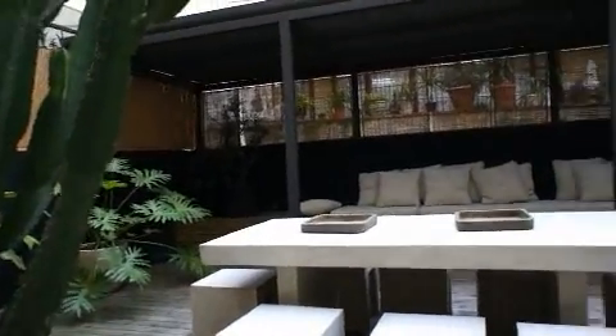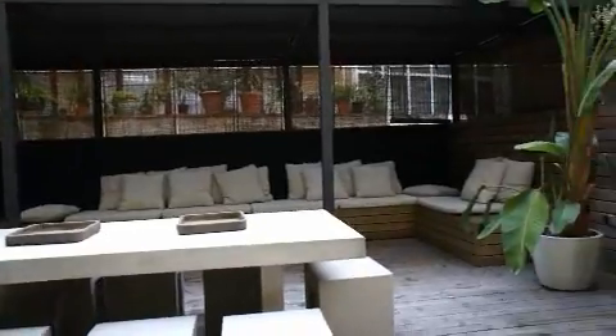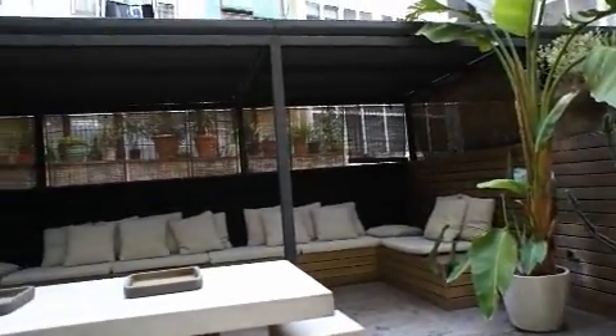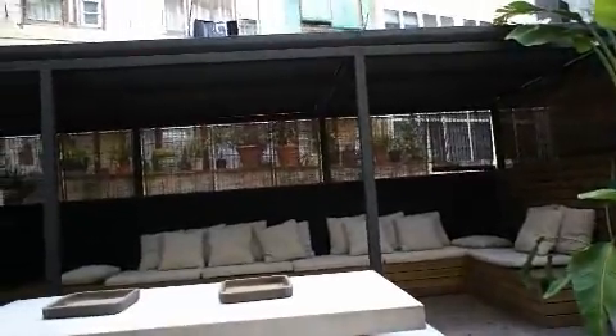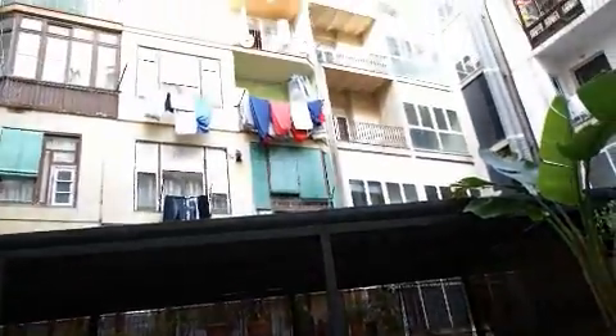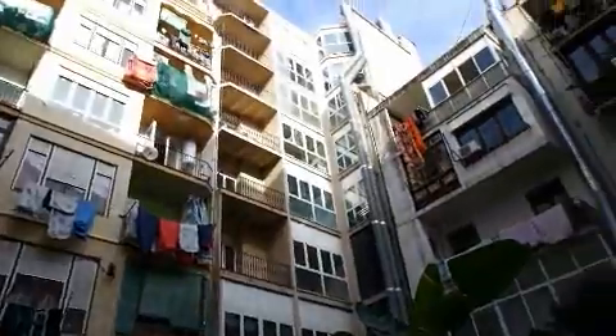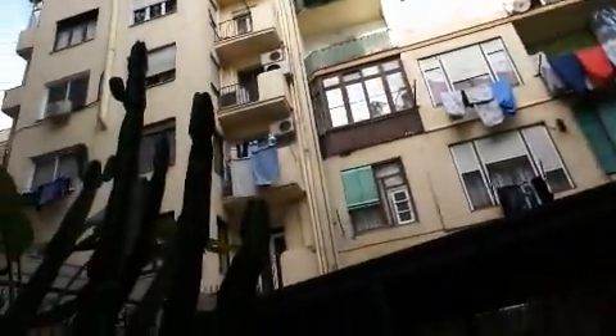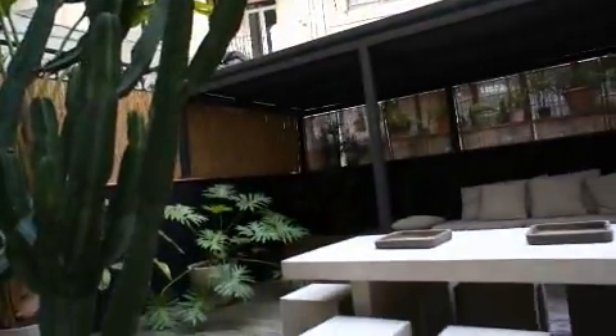The terrace is pretty big. It's got an awning that comes down, which gives a little bit more privacy. Above you've got the surrounding blocks of apartments, but it's still fairly private.